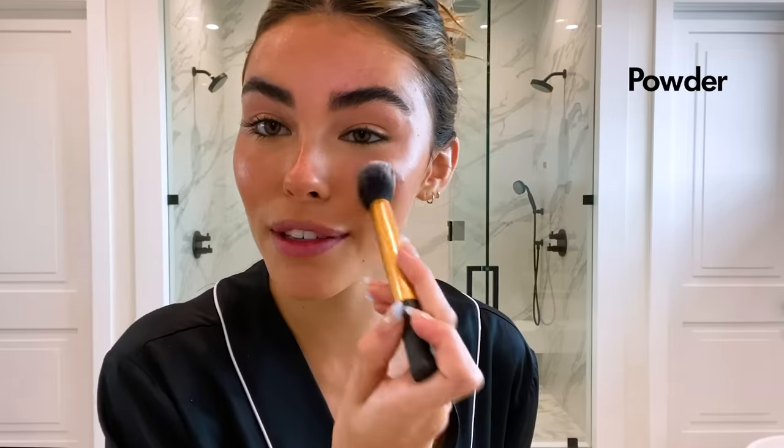So now I'm going to go in with powder — a weird order of operations is about to go down, just warning everybody. This is the Charlotte Tilbury powder, and I'm just going to try to make that pimple as chilled out as possible, even though it might not be possible. I also only really powder under my eyes and in my T-zone.